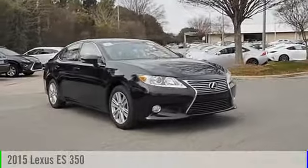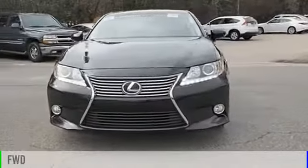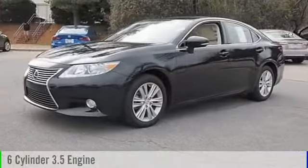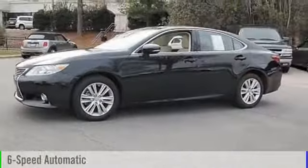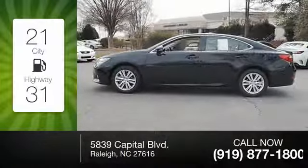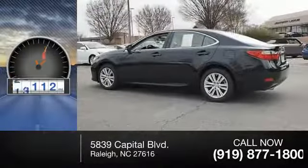The 2015 ES350. This vehicle is powered by a front-wheel drive, six-cylinder, 3.5-liter engine and comes with a six-speed automatic transmission. Great fuel efficiency saves you money by requiring fewer trips to the gas station. This vehicle has less than 30,000 miles.